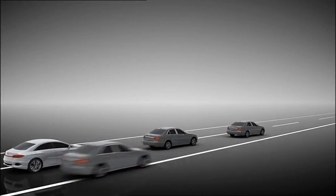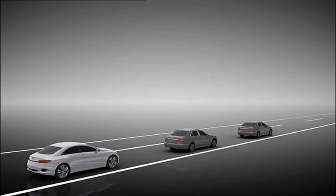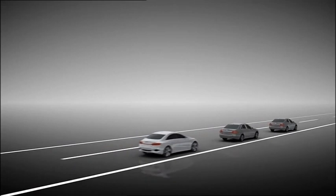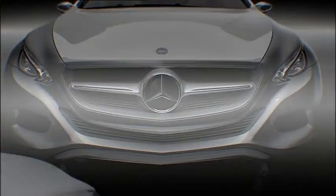Sollte das vorausfahrende Auto die Spur verlassen oder abbiegen, wird der Fahrer entsprechend gewarnt und zum Eingreifen aufgefordert. Der Traffic Jam Vehicle Follow-Assistent leistet einen wesentlichen Beitrag für Sicherheit und Komfort beim Fahren.